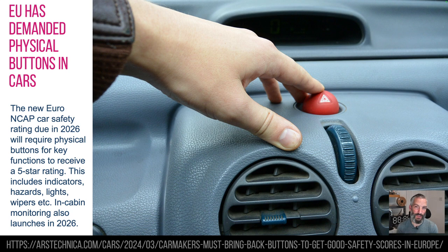The EU has now demanded we need physical buttons in our cars. As of 2026, the new NCAP rating — which is the European safety rating for cars — will only give you five stars if you have physical buttons for certain important things. That's things like indicators, horns, hazards, SOS buttons, that sort of thing.